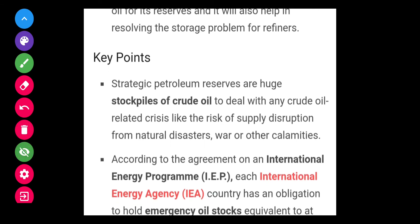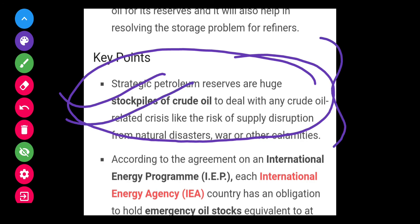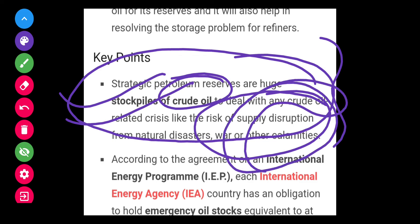Strategic petroleum reserves are the huge stockpiles of crude oil to deal with any crude oil related crisis, like the risk of supply disruption from natural disasters or other calamities, whenever there is a disruption in the supply of crude oil.